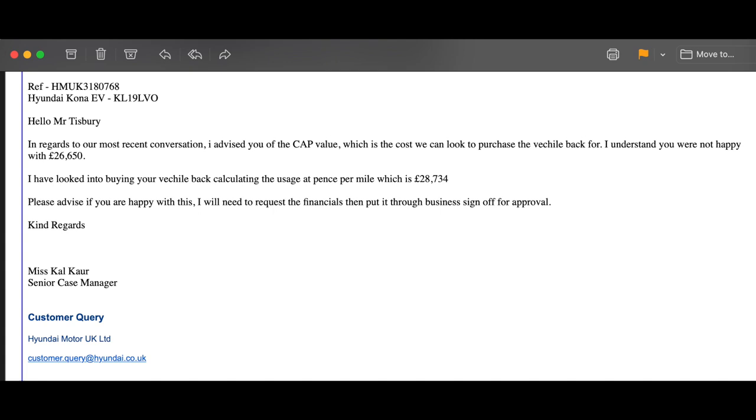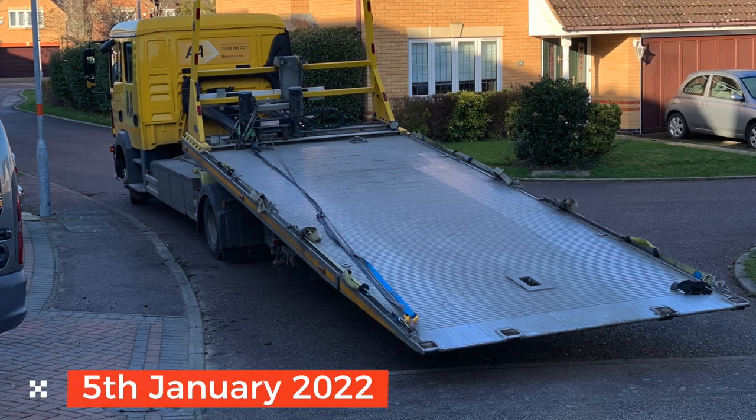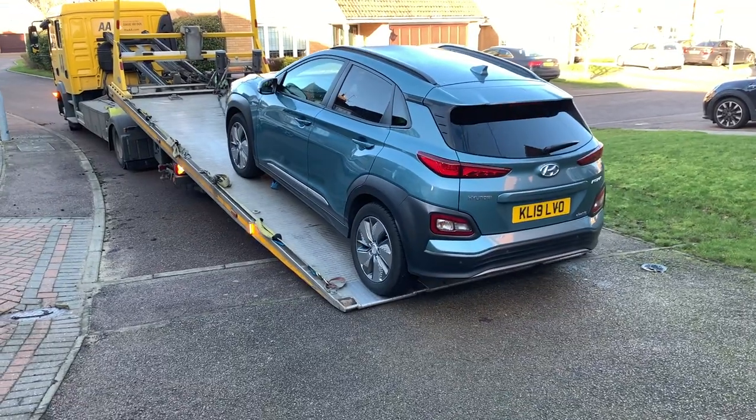From the 9th of October through to the 2nd of January, I waited for the money to arrive in my bank account. It finally arrived on the 2nd of January 2022. I emailed to confirm arrival of the funds and posted back the key along with the completed V5 to Hyundai so they could arrange pickup of the car. The AA turned up on the 5th of January 2022 and took the car away.